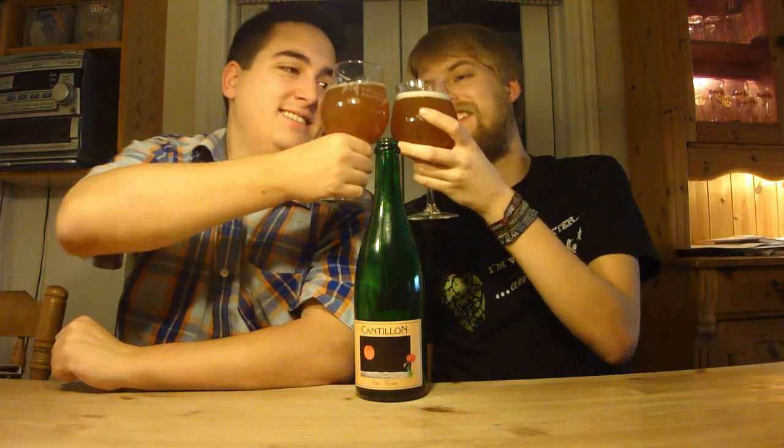This is going to be a great palate cleanser. Cheers! All other people who make lambics can just go home sometimes when you're talking about Cantillon. Oh my god, they're just at the top of the game right there — that is fantastic.